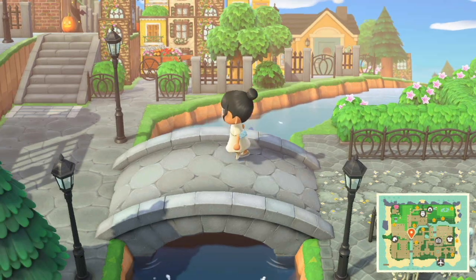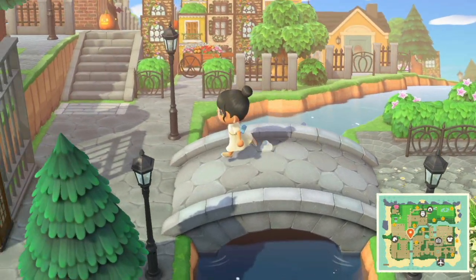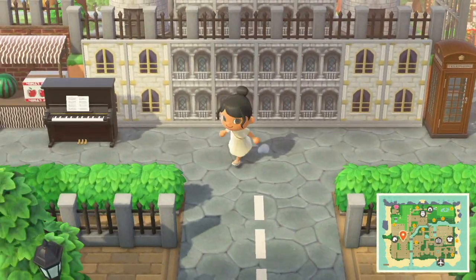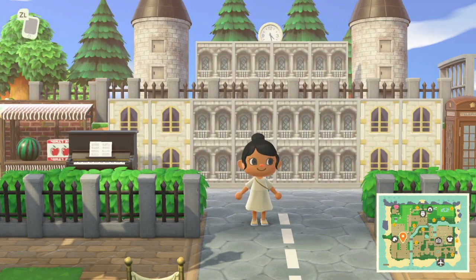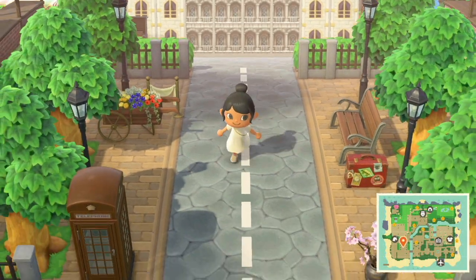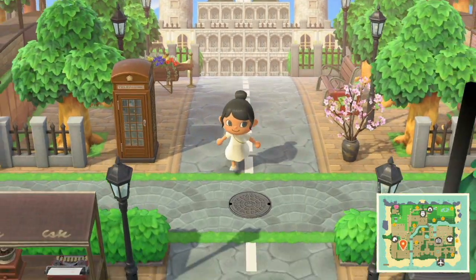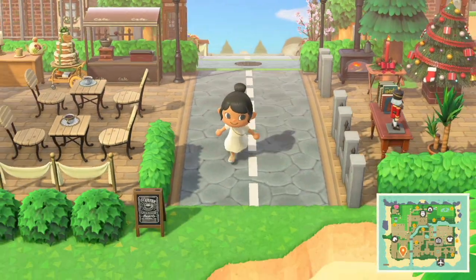Oh my god, look at this view, look at this shot — whoa! I'm shook. Oh my god, what?! Insane. And I love this — oh my gosh, this street though. This is insane.